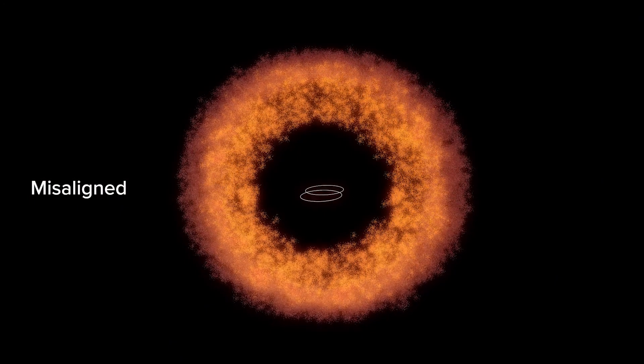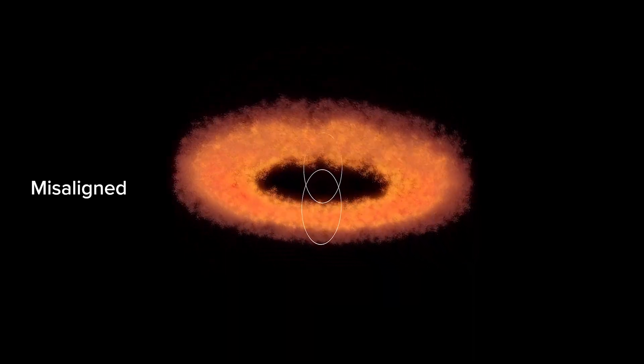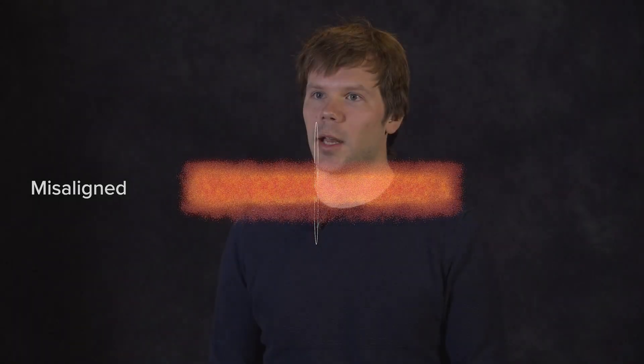Based on this research, we now know that misaligned circumbinary planets around tight binary stars with periods shorter than 40 days must be fairly rare. We also know that there might be longer period binary stars that do have misaligned planets, so it'd be very exciting to search for these systems using complementary detection techniques like direct imaging and microlensing.